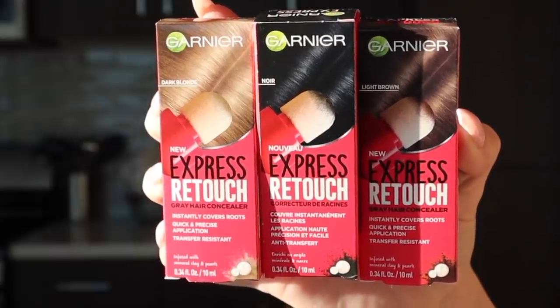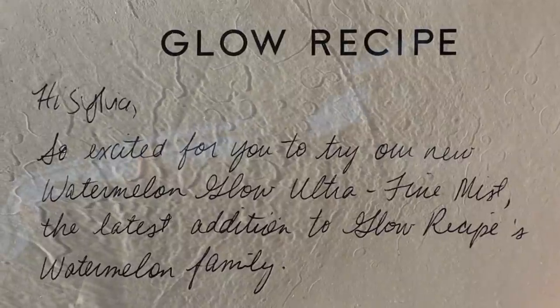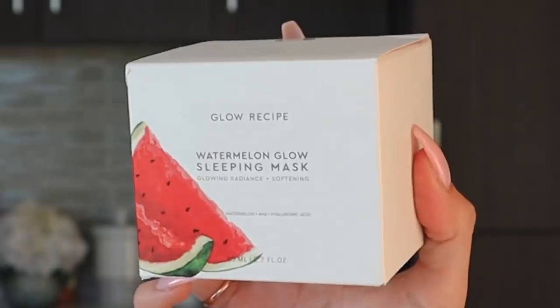Next it looks like we got some stuff from Garnier — some new hair care. They sent their Express Retouch gray hair concealer, a hydrating facial mist, and a Whole Blends leave-in conditioner. Oh my god, it's so hot in here — this mist is so refreshing. My AC is broken right now, I'm sweating up a storm. They also sent their Glow Boost 2-in-1 facial mask and scrub. Next is from Glow Recipe — their new Watermelon Glow Ultra Fine Mist, Pink Juice Moisturizer for oily to combo skin, and a sleeping mask with hyaluronic acid supposed to give you glowing radiance and soften your skin. I have so many packages to go through so I'll have to do another IGTV unboxing.